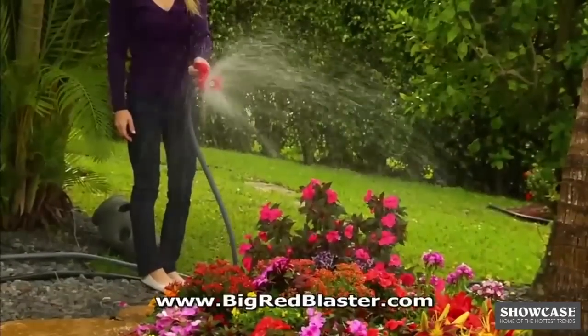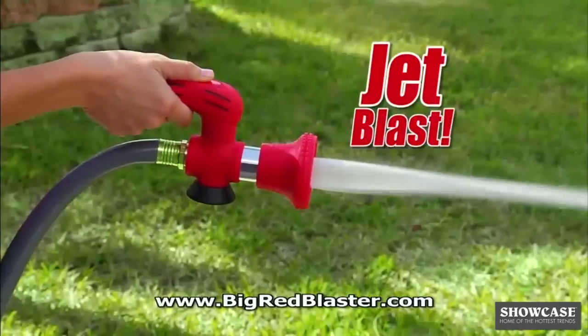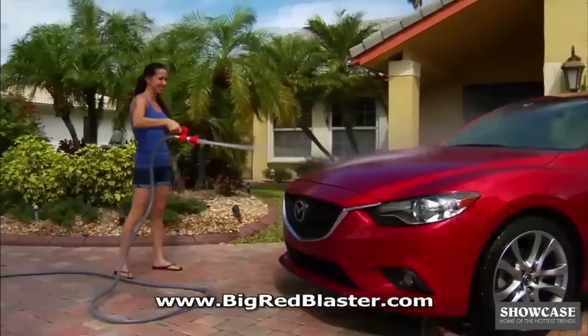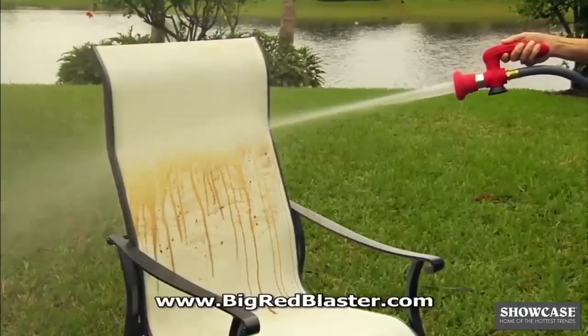Now you can gently water your garden, then with just a twist, instantly switch to a jet-blasting stream that effortlessly removes mold and mildew from your siding. Quickly blow away caked-on mud and dirt to leave your car showroom clean in no time, and have your patio furniture looking instantly new.